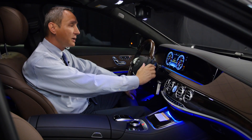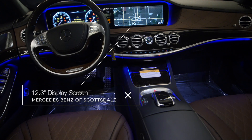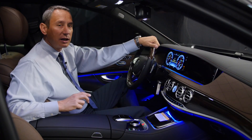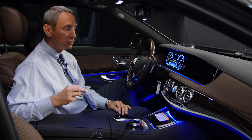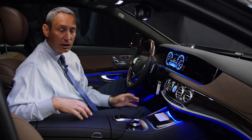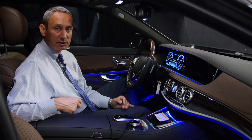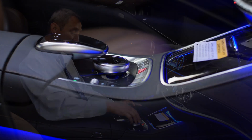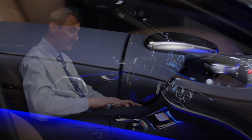One of the more noticeable things is the 12.3-inch display screen — one of the largest in the industry. The vehicle is so technologically advanced it needs the extra space to show everything available. It has an internet connection so you can browse the web through Mercedes-Benz applications.